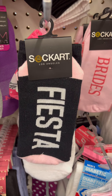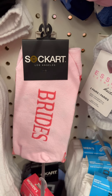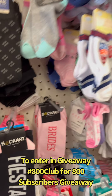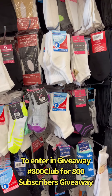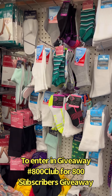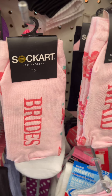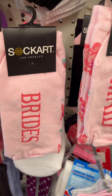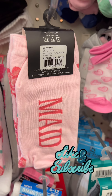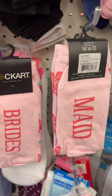I wanted to show you these cute little socks — Sock Art LA. You got Bride, that's cute, and Fiesta. I don't really see any other socks jumping out at me. So let me correct that — this is actually Soccer Los Angeles: Bride on one side and Maid on the other side. So they're Bridesmaid socks, just in case you see them and the camera didn't catch that.